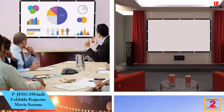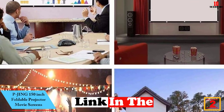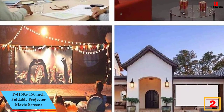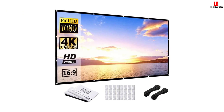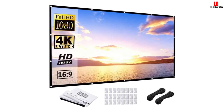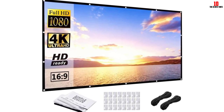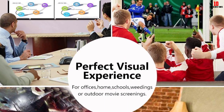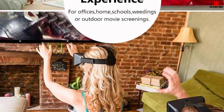At number 2, we have the Pijing 150-inch Foldable Projector Movie Screen. This Pijing Foldable Projector Screen can work in most indoor and outdoor places. With the proper setup, you can enjoy movies, sports games, and more. There are no concerns about creases or wrinkles due to screen folding. It is easy to hang indoors or outdoors anytime — simply unfold the screen and mount it within minutes. The 12 metal grommets help you easily hang it on a wall.